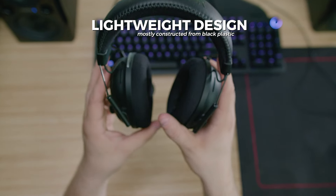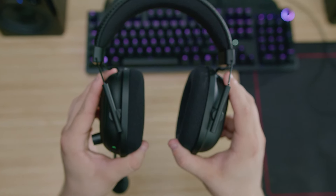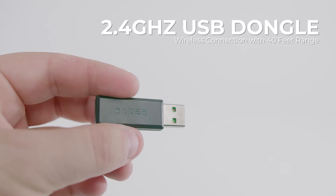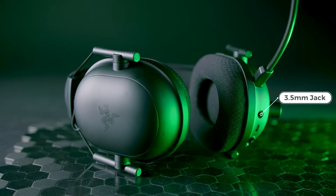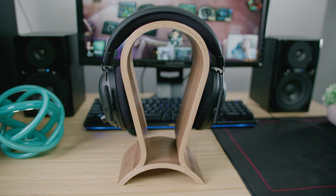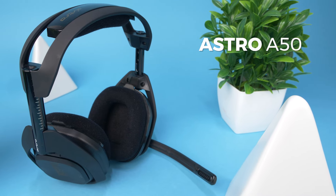It has a lightweight design that's mostly constructed from black plastic, and it features memory foam padding on the headband and ear cups to remain comfortable, along with breathable fabric covering to dissipate heat over long periods of time. It uses a 2.4 GHz dongle that provides a dependable and low-latency wireless connection, and it comes with a 3.5mm jack for wired listening, though it's not wirelessly compatible with Xbox systems. It has impressive battery life and can reliably deliver up to 24 hours of continuous playtime per charge.